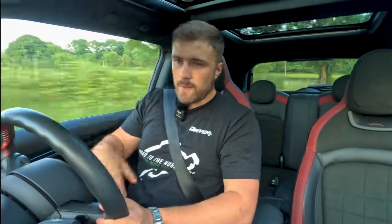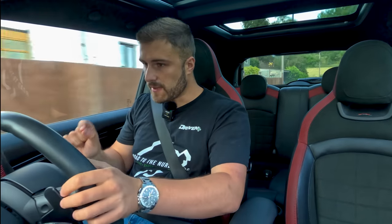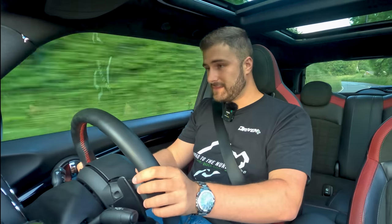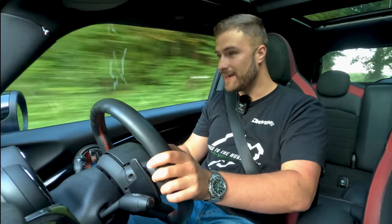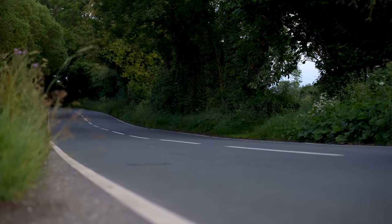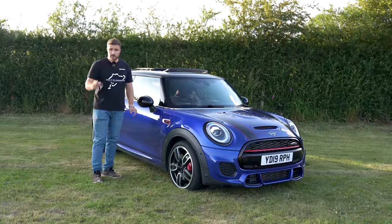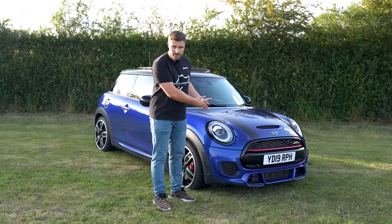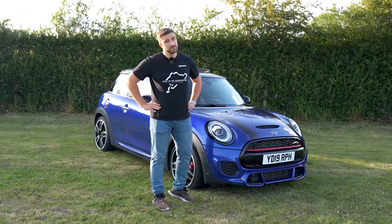What Mini could have done is adopted something like the BMW M cars — could they have put the rev counter on the heads-up display? I think that would have changed the game for this car, because I'm really struggling to know when to change gear, it's so hard to look at. Thank you for watching Driven Plus today — let us know your thoughts on the Mini JCW. We'll see you next week.